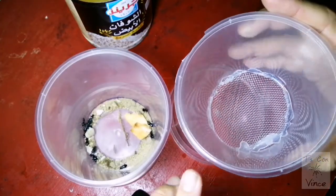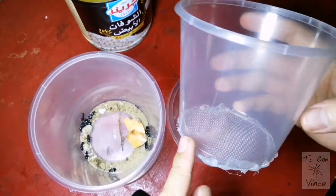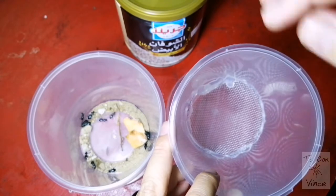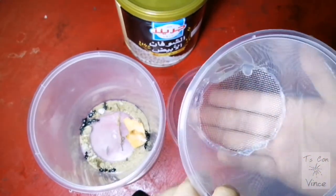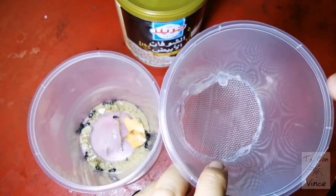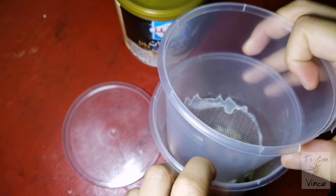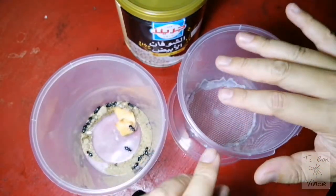So for this beetle breeder, I took two deli cups and one of the deli cups I cut the bottom part and put screen mesh on it. Then we will put oats on this area and transfer all the beetles here. The purpose of this mesh is that when they lay their eggs — basically when beetles lay their eggs they go underground — they will come to the bottom and the eggs will fall down to the next deli cup like this.